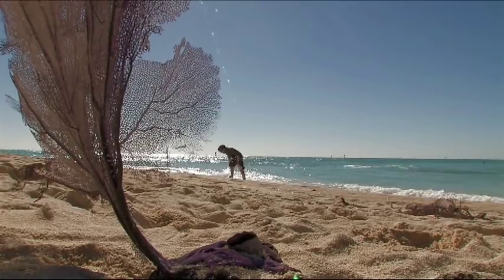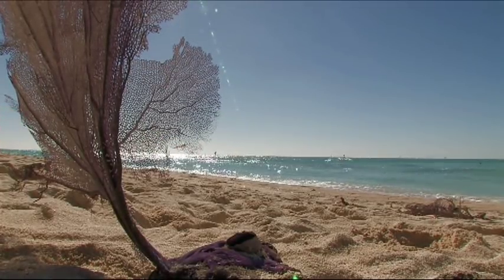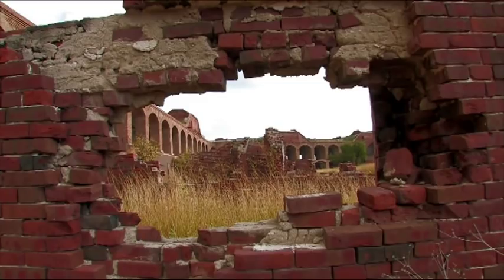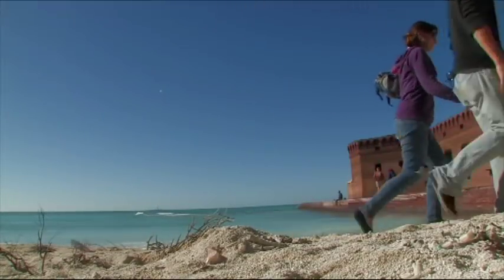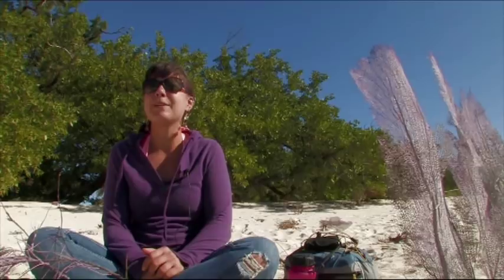Dry Tortugas is definitely a unique national park out of all of them that I've seen — just being on this island setting and the vast majority of it being this giant fort. The fort itself is actually a lot larger than what I was anticipating. The beaches are absolutely beautiful here. I would like to say to visitors that this is probably a pretty cool spot to camp overnight. Next time I come back here, I think I probably would plan a camping trip and stay overnight.